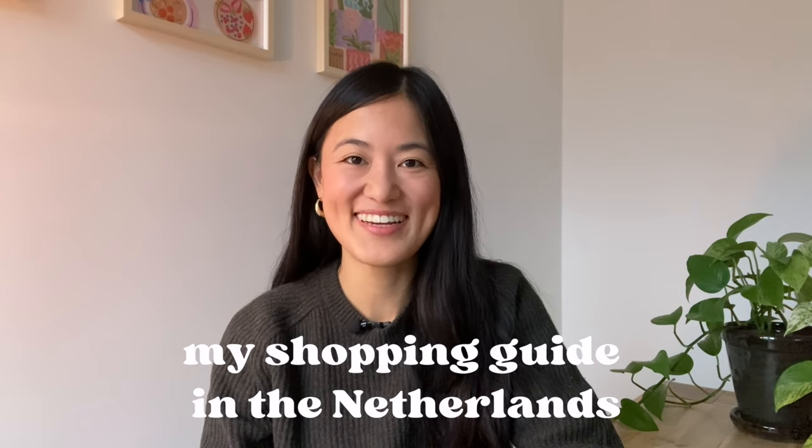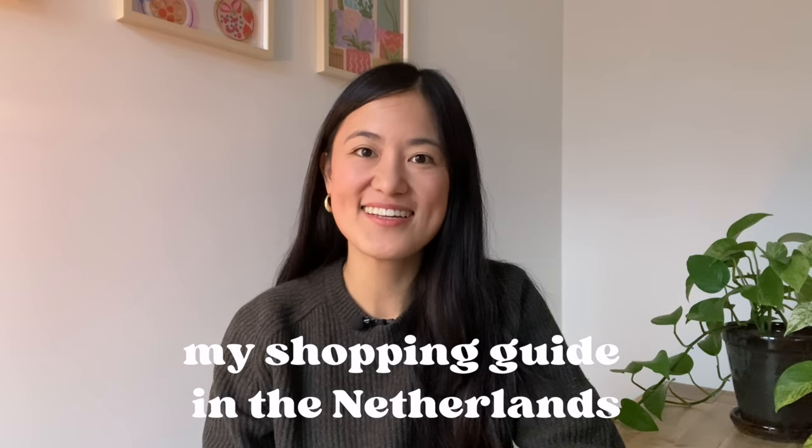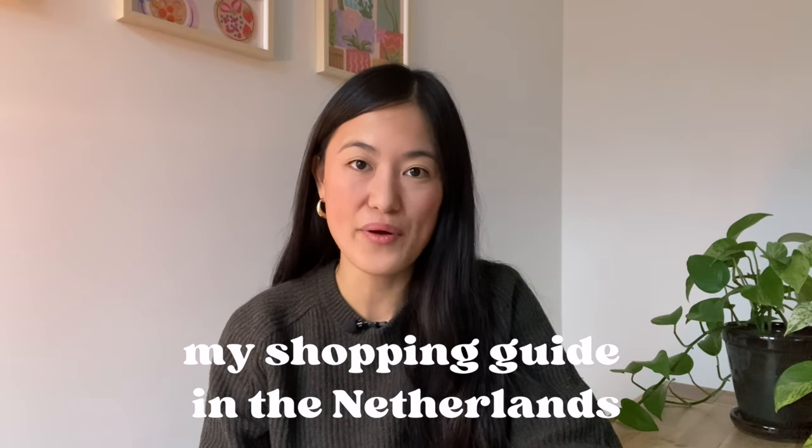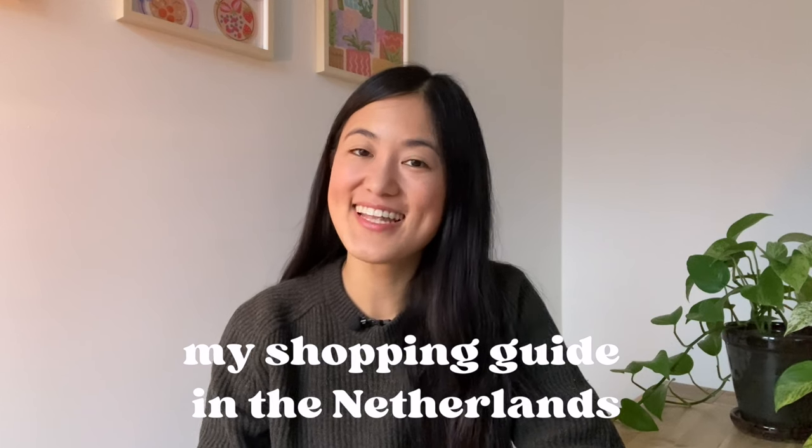When I look back on my journey as an expat in the Netherlands, I realized that one of the hardest parts about moving here was not knowing what shops to go to to get the things that I needed. So I decided to make a shopping guide in the Netherlands video for you guys. If you're new to the Netherlands, I hope this video is going to help you settle in faster and quicker. And if you're not new to the Netherlands, I hope this video will still help you discover new places that you didn't otherwise know about before.